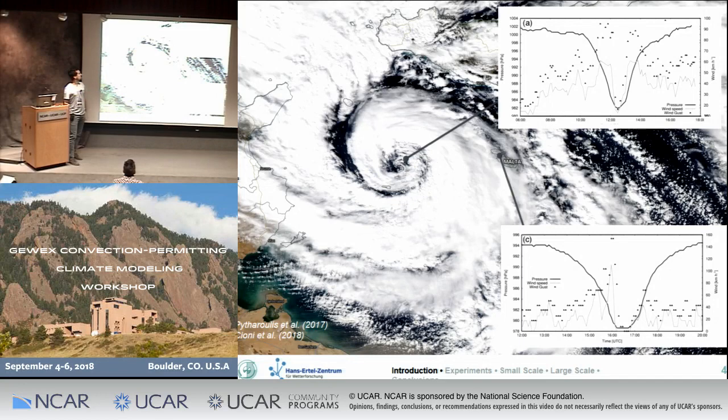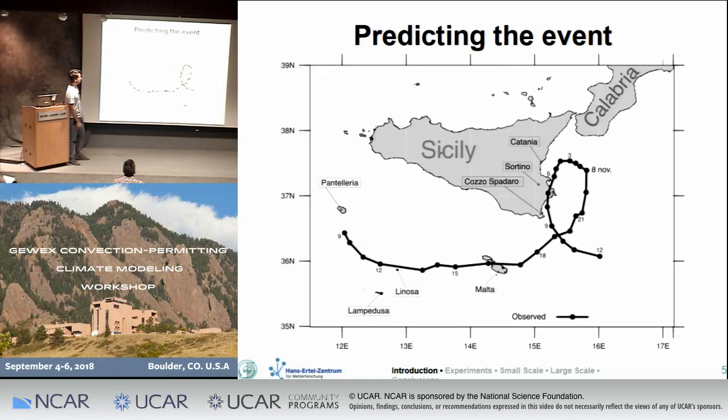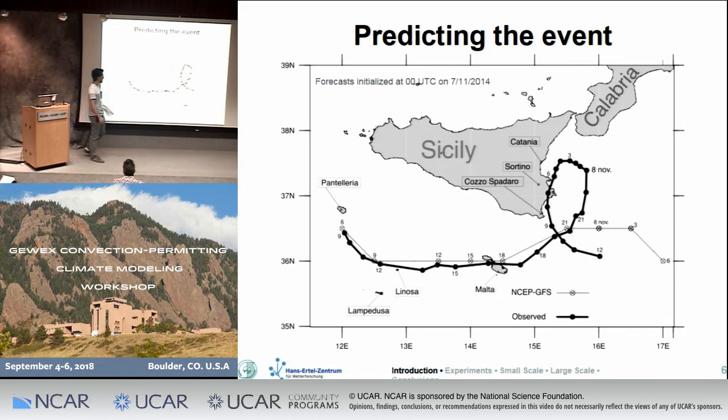This case was interesting not just for its observational features, but also for how we tried to predict this cyclone. I'm showing the observed trajectory alongside the forecast of the operational model at that time. Starting with GFS — it's not that bad in the first phase, although the timing is not perfect, but then it completely misses this landfall over Sicily. Looking at ECMWF, it's even worse: it goes too quickly over Sicily and then just goes south, making it hard to warn people expecting strong winds and rainfall.